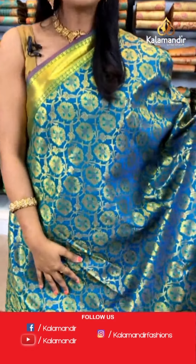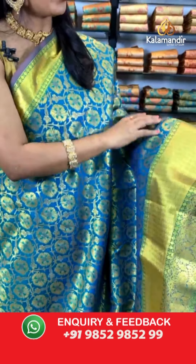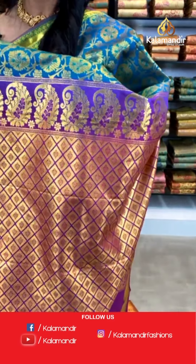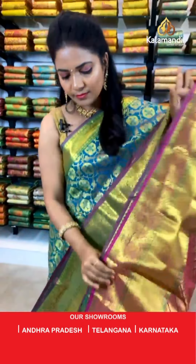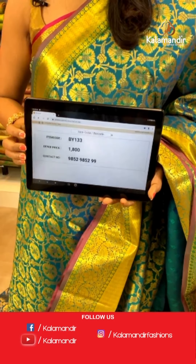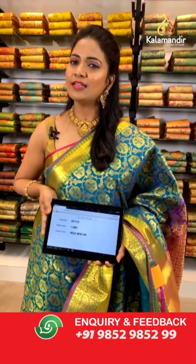A green and purple color combination saree. All over the body we have floral zaal in gold zari. The upper border is very small and the lower border has zigzag khadi, floral zaal, differentiated by rudraksha — a very classic and royal-looking design on the border. The pallu is contrast in purple with floral brocade, florals in diamonds. The blouse is a contrast in purple with self-embossed design and border. Saree code: BY133, price ₹1800 only. To purchase this beautiful green color saree, take a screenshot and share on 9852985299.